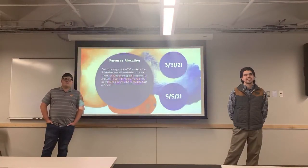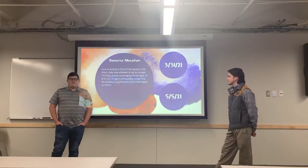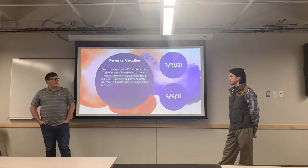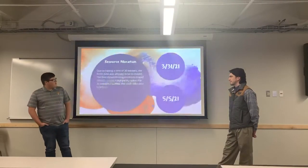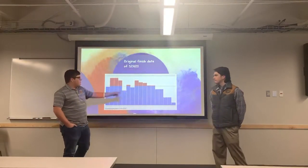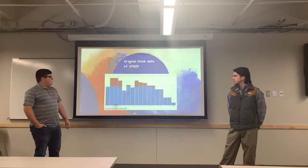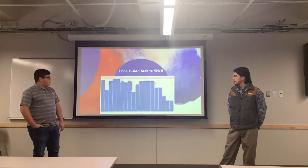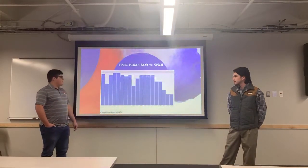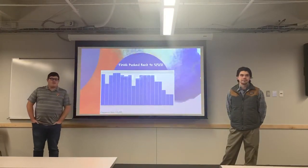Here's our resource allocation, due to our limit of only 30 workers. We had our first finish date of March 31st. As you can see, all the red means we were over 30 workers to finish by March 31st. So we had to spread it out a little bit to about May 5th, at which point we were able to get all workers under the 30-worker limit.